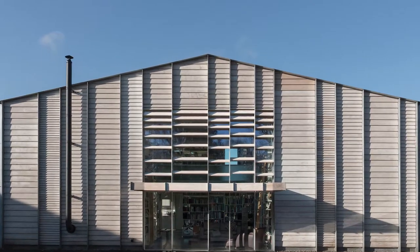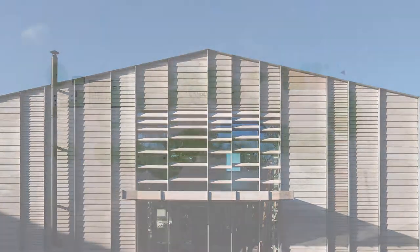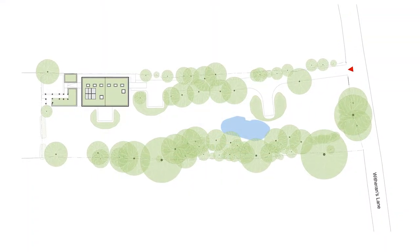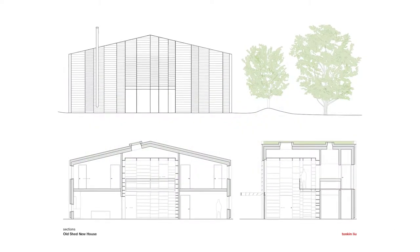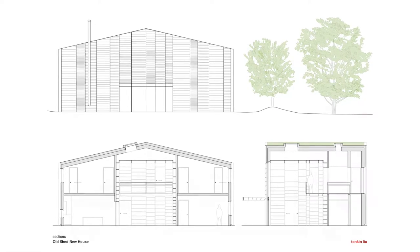The project is, I guess you could describe it as a kind of radical retrofit. We've taken an old, disused agricultural shed and converted it into a contemporary three-bedroom home. A lot of the project was about reuse, but also about creating a new sustainable, comfortable house.